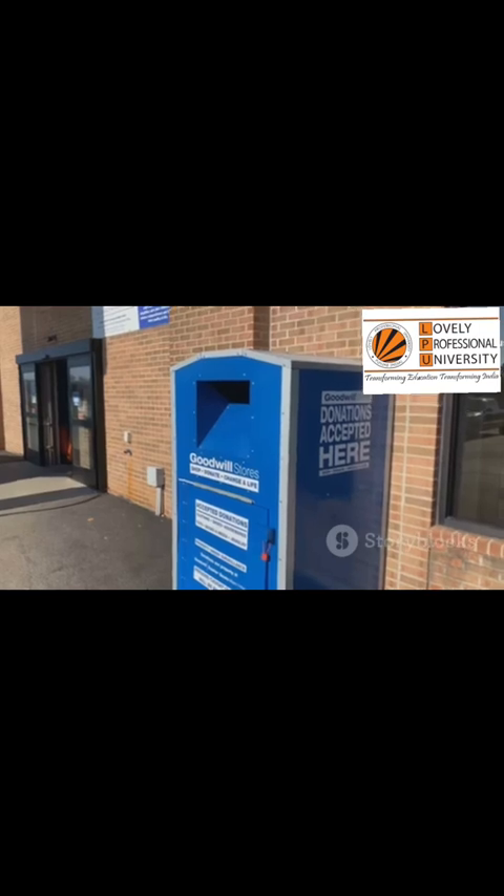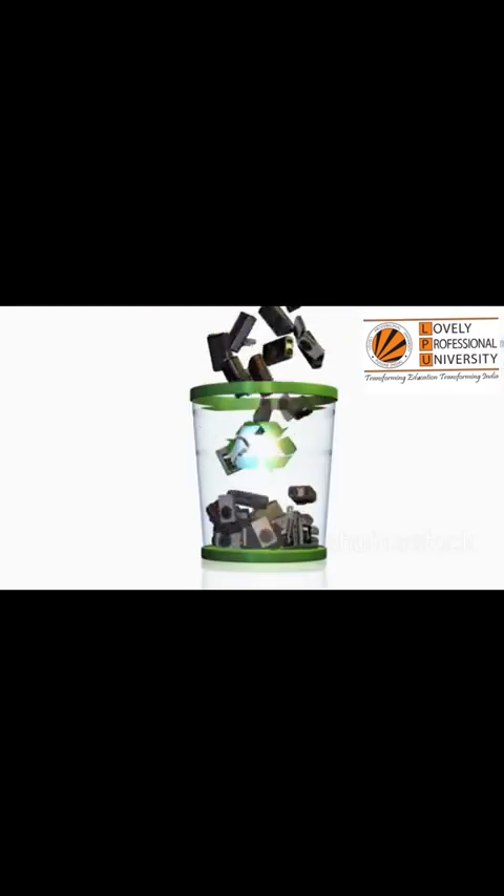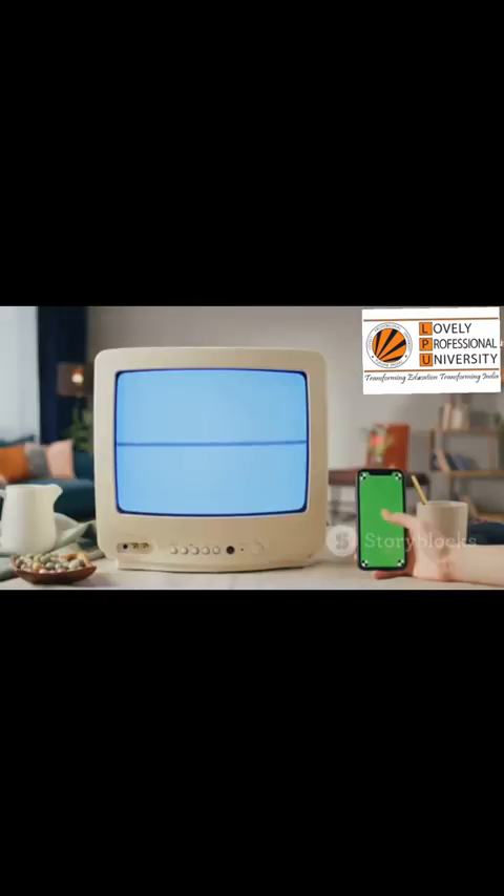A factory reset is usually easy to do. Then you can donate it — to a local school, a community center, a domestic violence shelter, or a friend or family member. Extending a device's life is the most eco-friendly option.